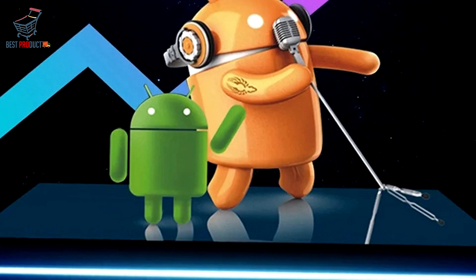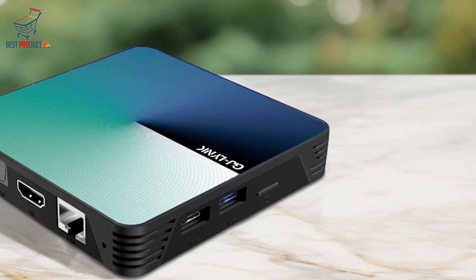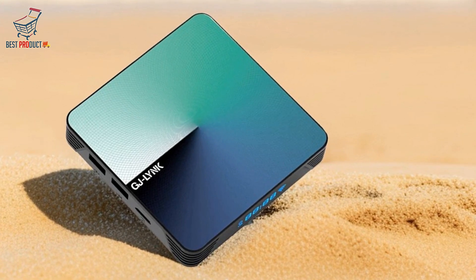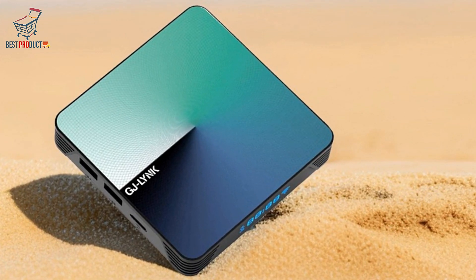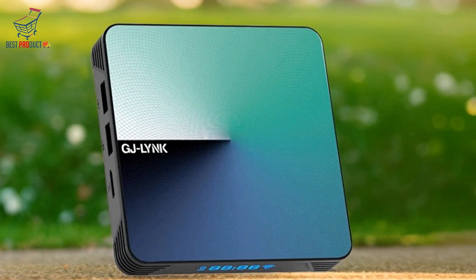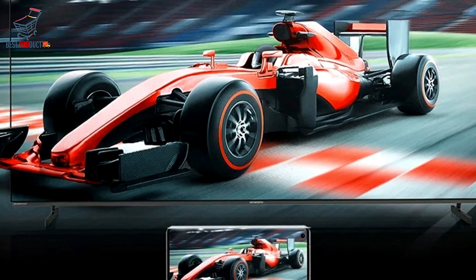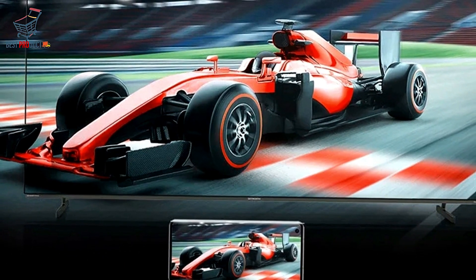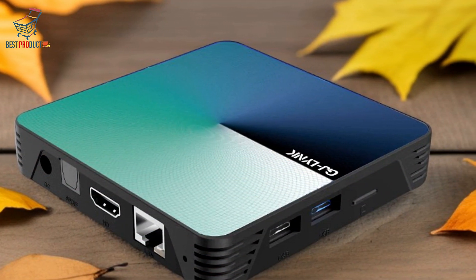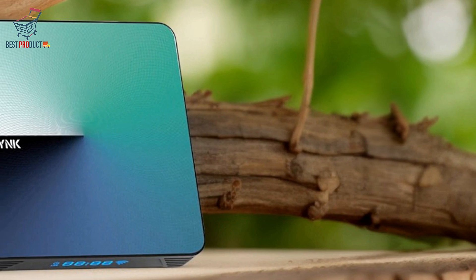Connectivity is a breeze with the Solange Android 13 Smart TV Box, featuring USB 3.0 and USB 2.0 ports for easy connection to external devices, along with Ethernet and dual-band Wi-Fi 2.4G/5G support for fast and reliable internet access. Bluetooth 5.0 enables seamless pairing with compatible devices, while the SPDIF IEC 958 optical port ensures high-quality audio output. Equipped with HDMI 2.0, the Solange TV Box supports 4K resolution at 60Hz, delivering crisp and vibrant visuals. The Micro SD card reader accommodates cards up to 64GB for additional storage expansion.